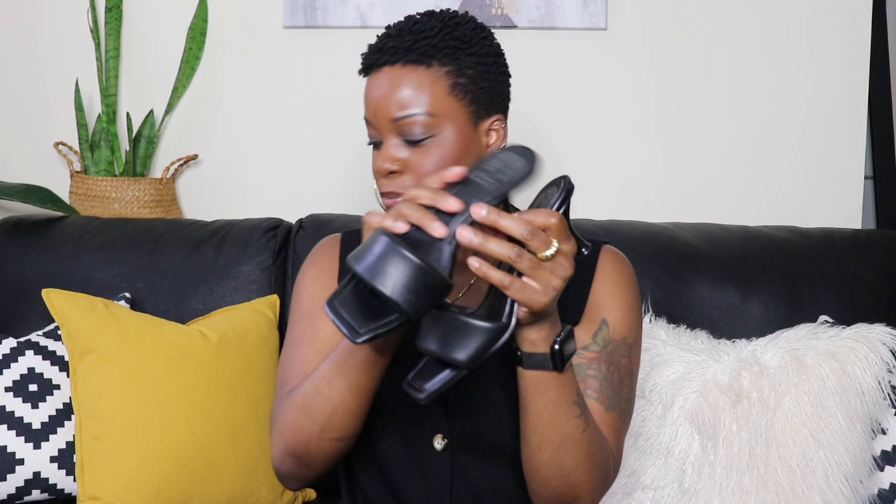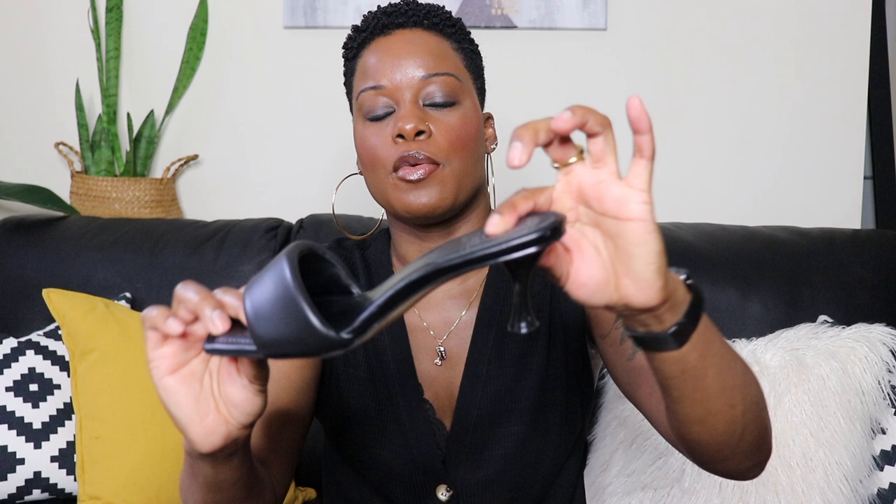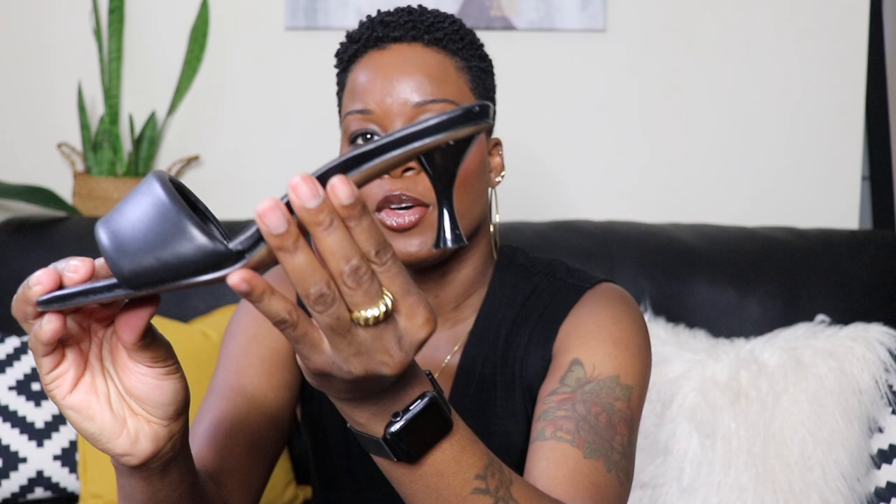Next up is the Vince Camuto Bernani Slip On Mule. These are black leather with a puffy band. The insole is so soft and comfortable, and it also has cushion on the heel pad. That little mule heel is just so cute and the perfect height.